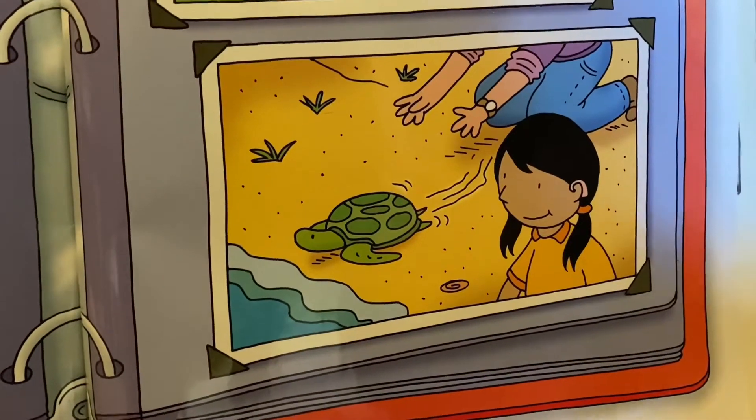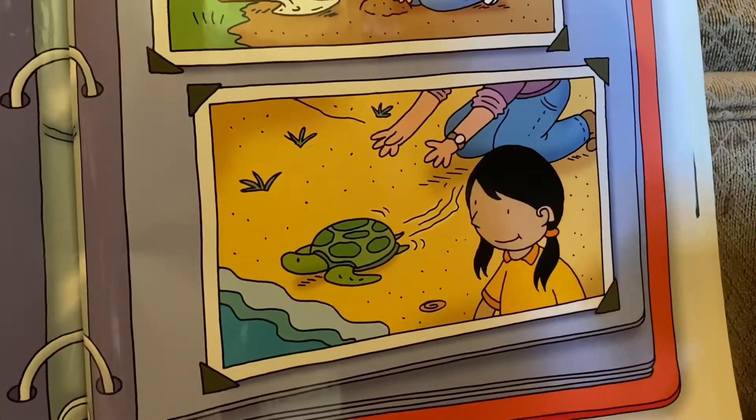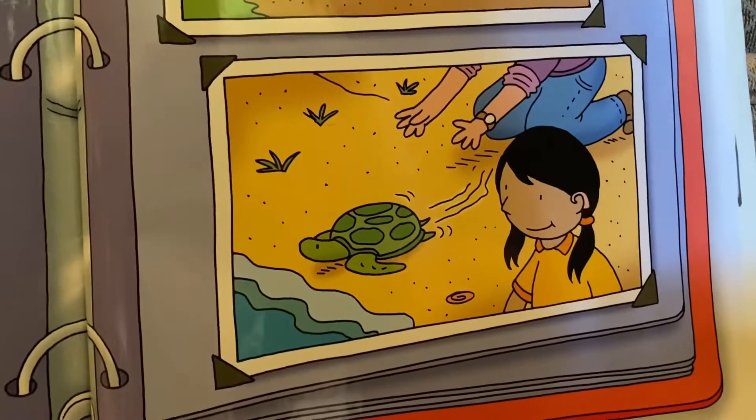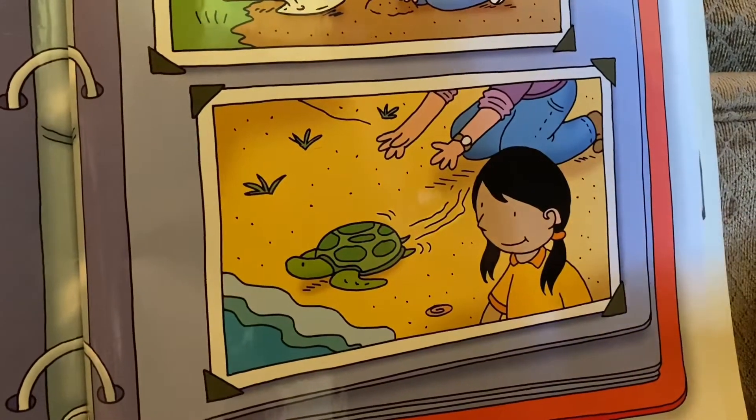If you would see an animal that's hurt or sick, you could tell an adult about that and they could help the animal out, but eventually it will have to be released back into the wild. We want to protect animals and be kind to them by not disturbing them and letting them stay in their homes.